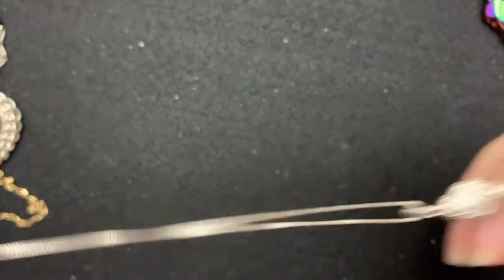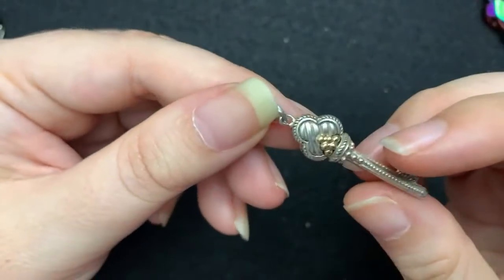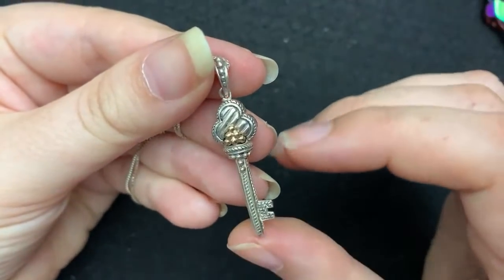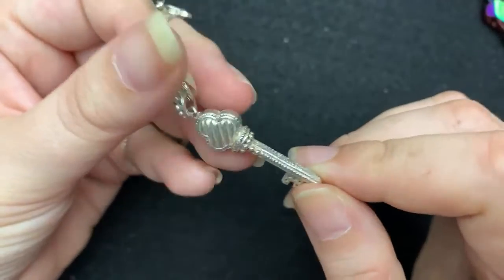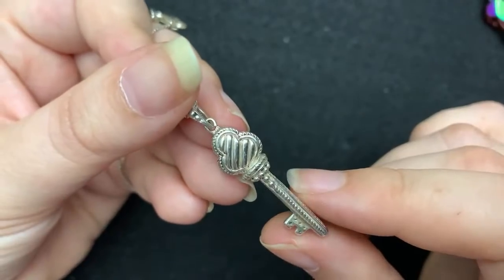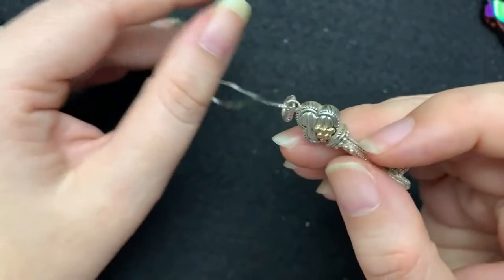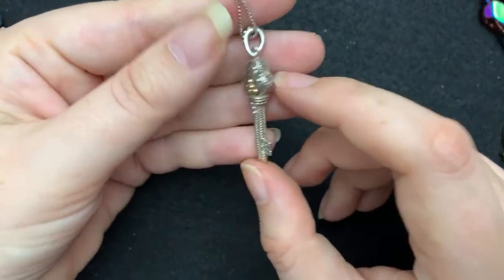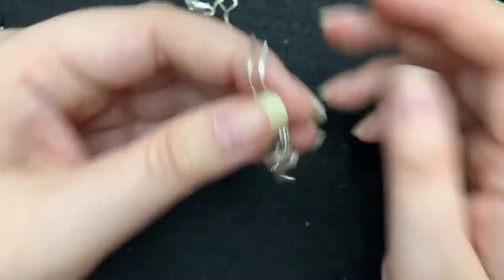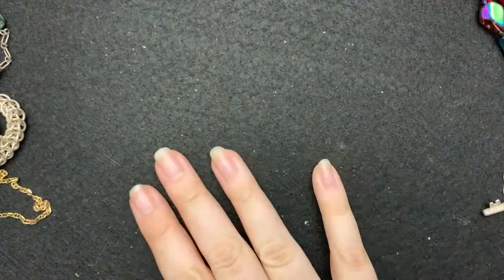This I also ordered — it was maybe $30 to $40. I ordered a different one that was a key, and I ordered this one. It's marked 925. I thought it would be cool to have two or three nice-quality keys hanging from different levels of necklace. I love keys.